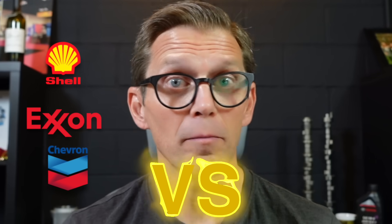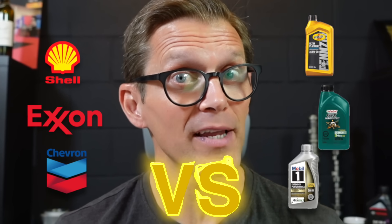Can the brand of your fuel be more important than the brand of your oil? Hi, I'm Lake, the Motor Oil Geek. Let's dig into the research to get the answer.